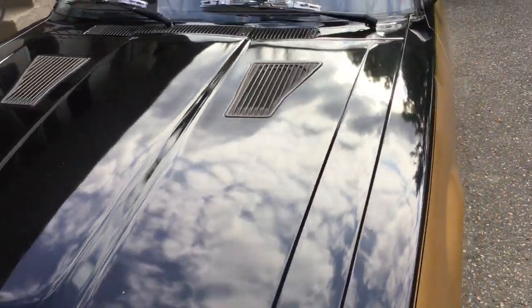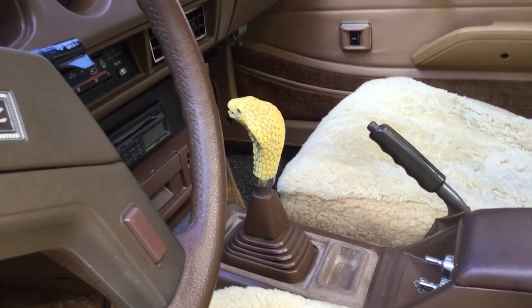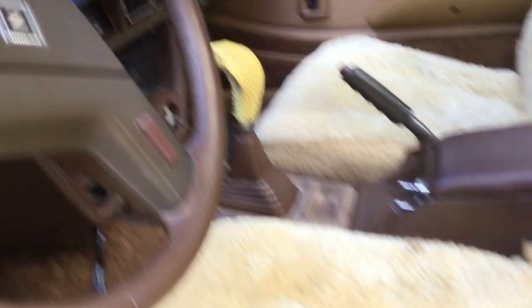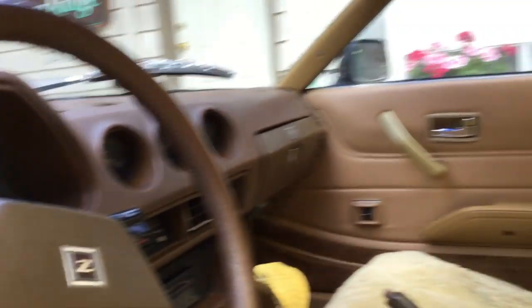My dad polished the hood and the roof, I detailed the interior including took out all the panels in the back and cleaned them real nice. It's in pretty good shape. He's been waiting to put that knob on something and this just happened to be the car for it — at least it matches the seats. Fully loaded cars, five speeds, L28 engines — both of them are non-turbo.